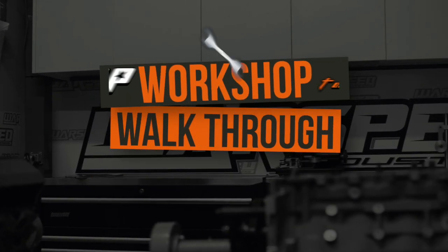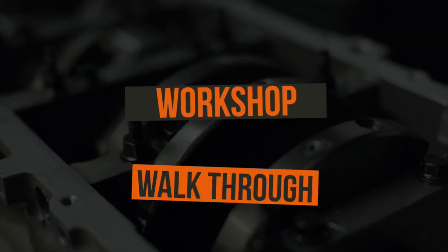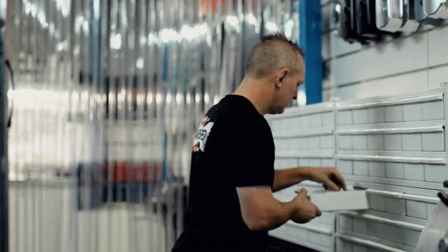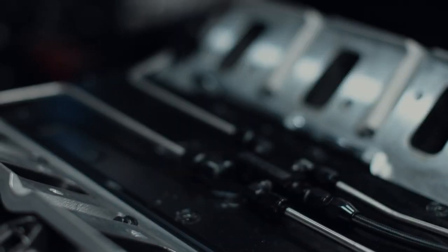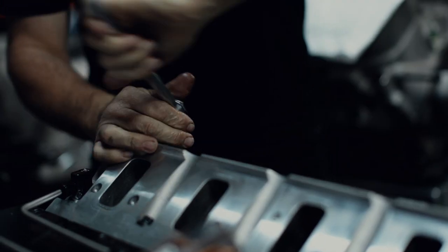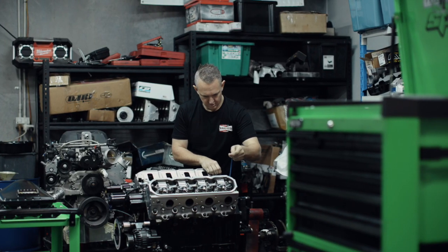Hey, I'm Troy from Wall Street Industries in New South Wales, and this is our workshop. Most of our work we do here is based on either big blown injected alcohol burnout cars, event cars, show cars, tough street cars, and we also do the whole Super Ute category.